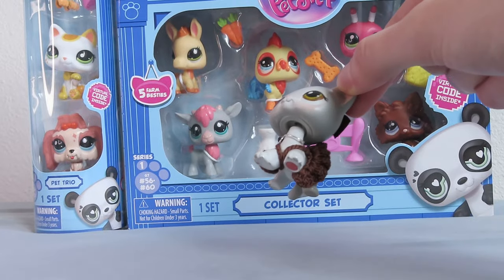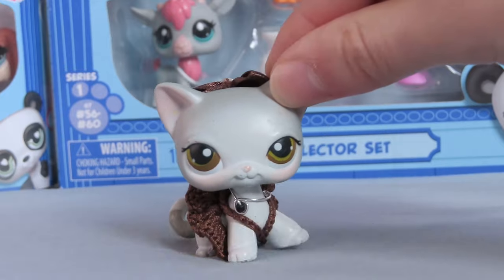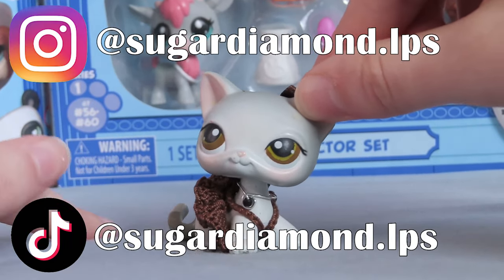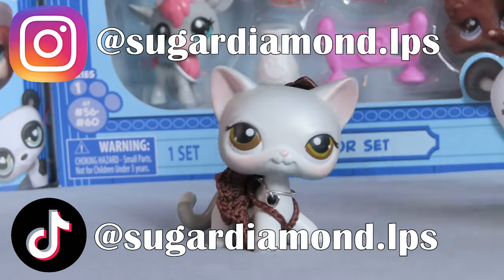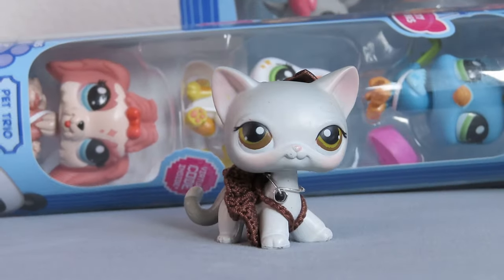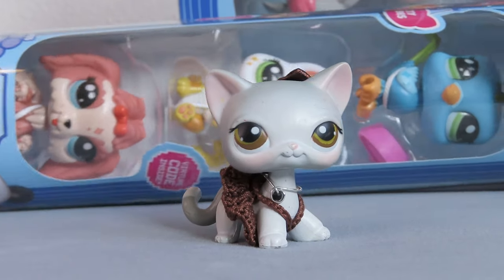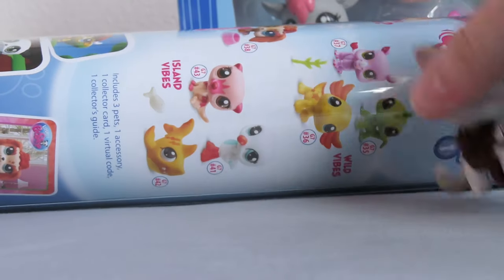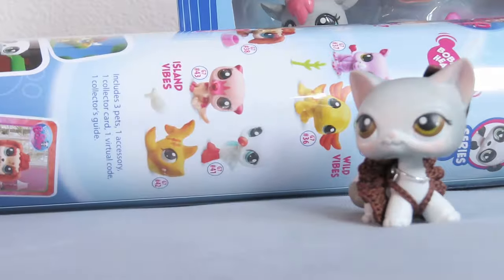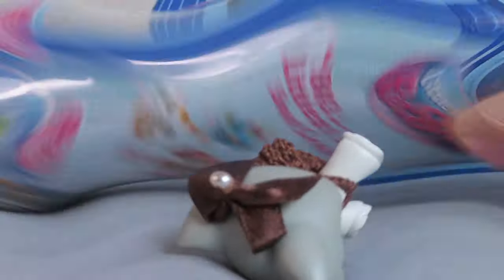Right behind me I have LPS — they finally came in the mail, guys. I've been seeing everyone unbox these and I wish I could get them. I'm still trying to look for the double packs. I want the Timberwolf and the Clydesdale really bad, so I wanted any of the other tubes, not necessarily this one.